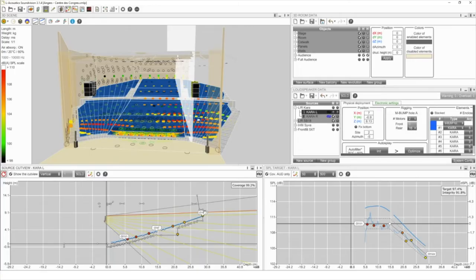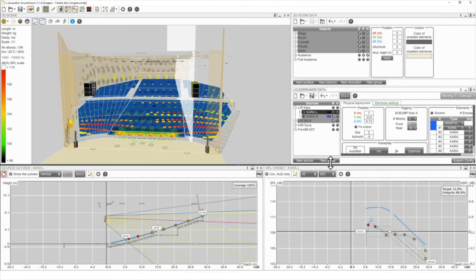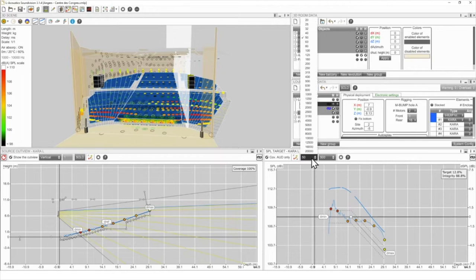As a rule of thumb, I try to take about 20% of Dmax as Dmin — so Dmin would be around 6 meters, which corresponds to what my Siva is doing. This gives a minimum spatial crossover between the Kara and the Siva, each covering its own zone. I click the Init button so AutoSplay does a first coverage pass. I like to look at the low frequencies behavior in the SPL target.